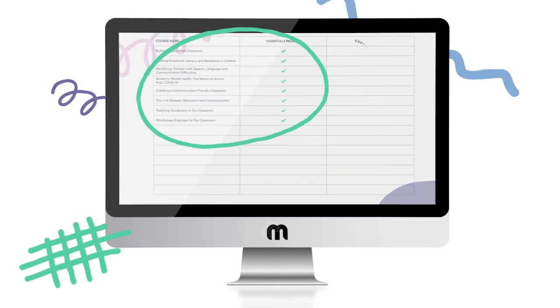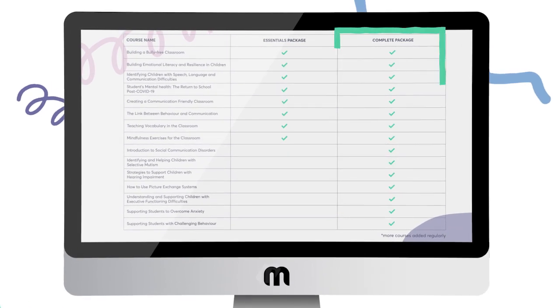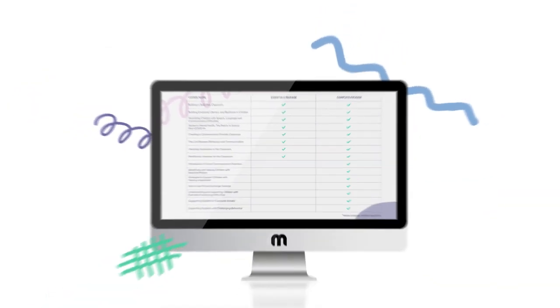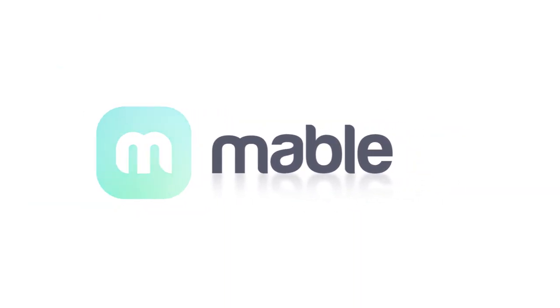Mabel Academy is split into the Essentials Package, which supports you with the common issues you'll face in every classroom, and the Complete Package, which includes all the essentials, plus expertise in specialist issues. Upskill yourself with the knowledge you need to support all of your pupils. The Mabel Academy.